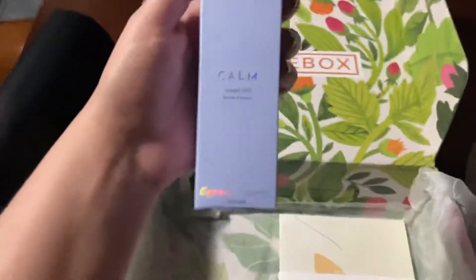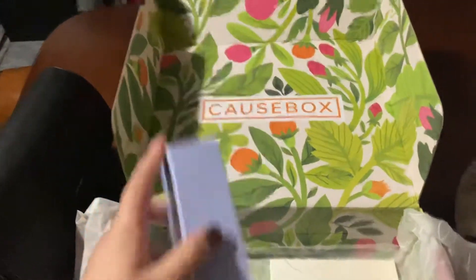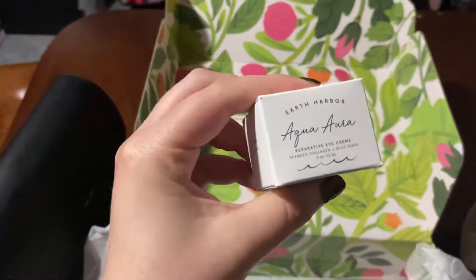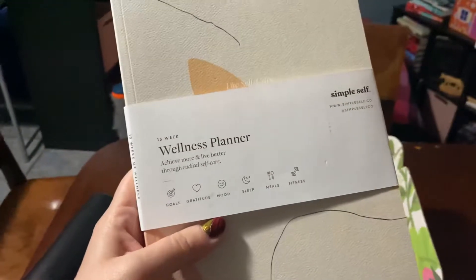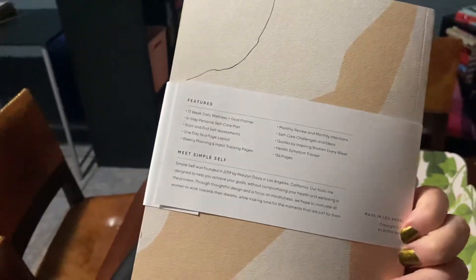She got the mood mist which Mallory's excited about because the alternative was something else she didn't particularly feel psyched about. But she did get the eye cream which she's not particularly psyched about — and Megan's probably gonna take this eye cream. And then the last thing in here is a wellness planner. The nice thing about this wellness planner is it's 13 weeks — it's not like 2019 or 2020 or whatever, not a specific year or set of dates. So maybe Mallory can use it afterwards.